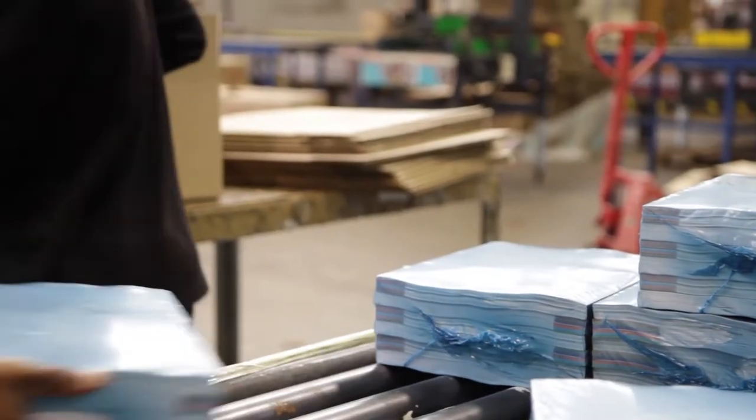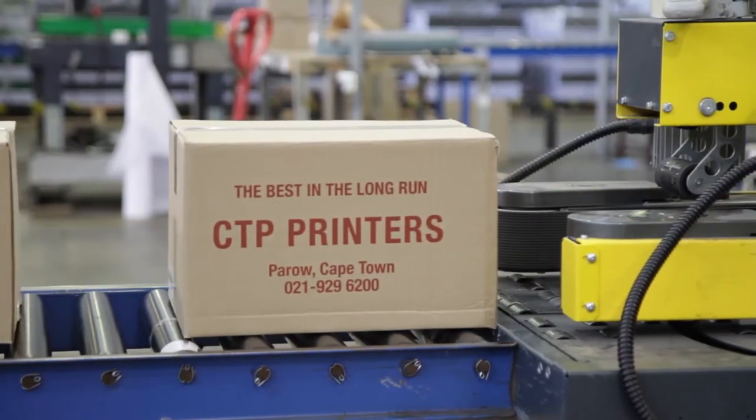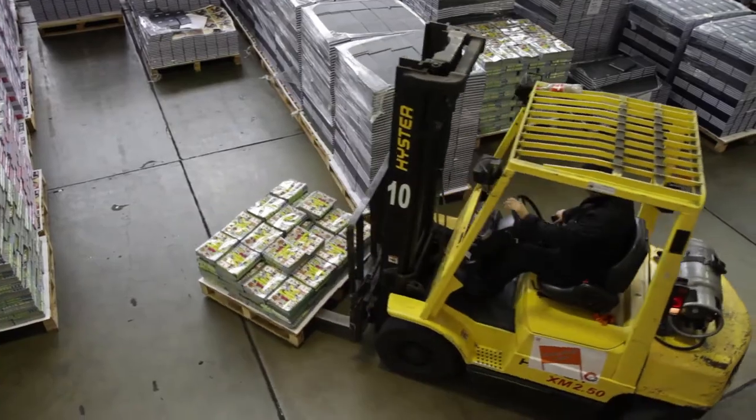With almost 5,000 years of combined service, our staff have the knowledge and expertise to ensure that we produce great quality products on time, every time.